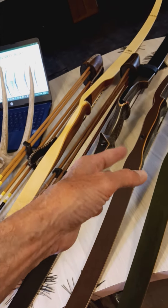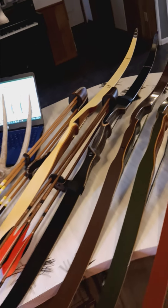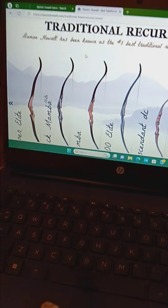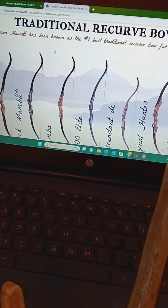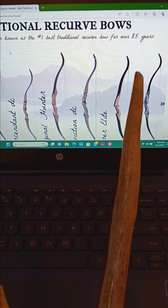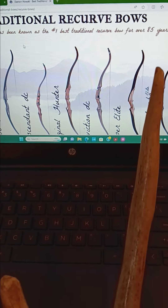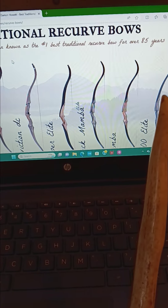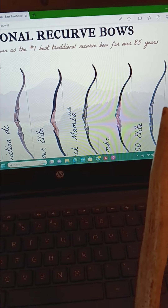So it's probably about a 30-year-old bow, but I have some 70-year-old bows here too. Let me go through them real quick. Damon Howitt has been known as the number one best traditional recurve bow for over 85 years. There's the Conviction — which I was going to get, but it had over a year waiting list — and then there's the Black Mamba. New, those bows are $900.